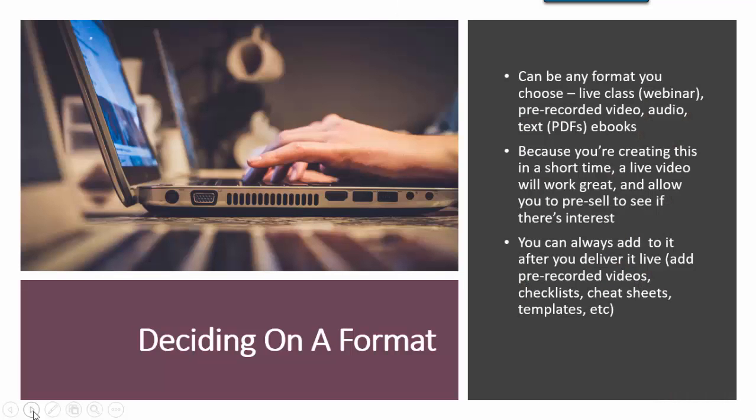Now let's talk about deciding on a format. It can be any format you choose. There are live classes, such as a webinar-style class where you deliver it live in a webinar room. This is a really great way to do a five-day class, because you're actually delivering the content after you sell it. And if you start selling it and it doesn't go over great, you can just refund the people who did buy it — and then you don't even have to create the content.